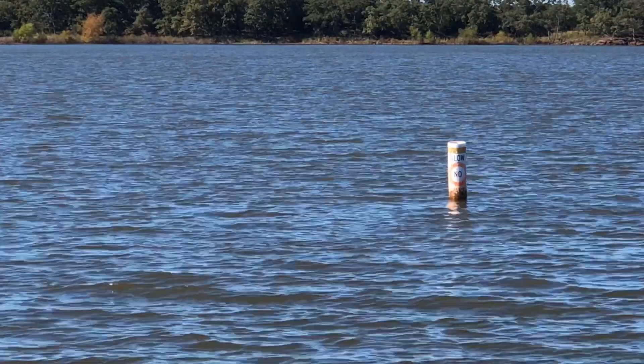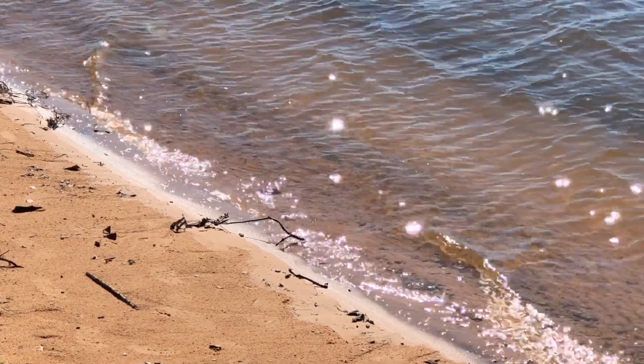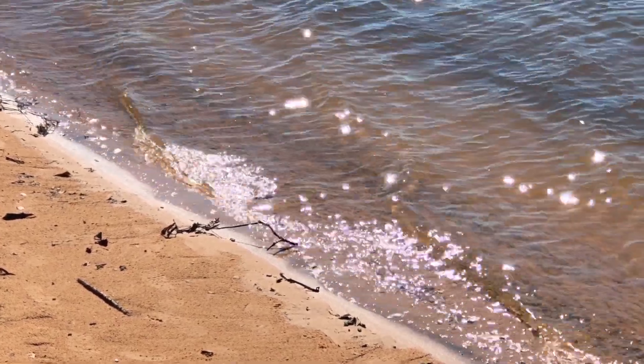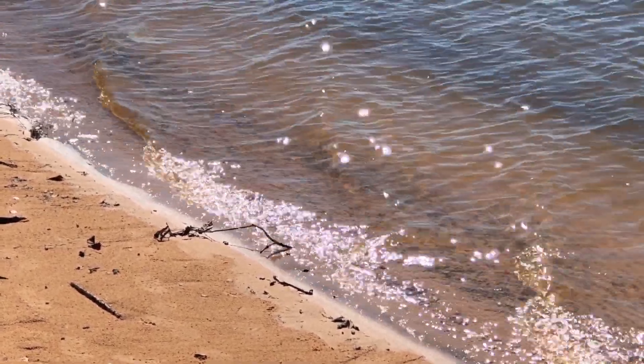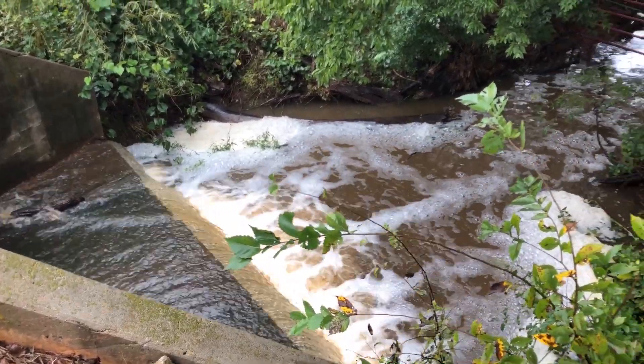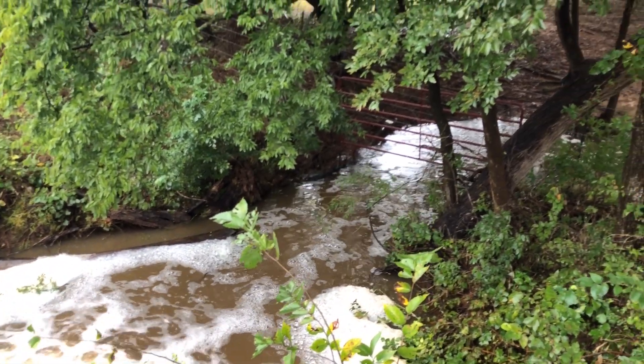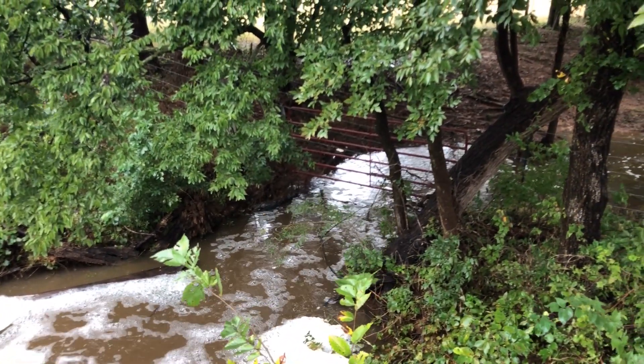Most stormwater runoff in Norman eventually makes its way to Lake Thunderbird or the Canadian River. Lake Thunderbird, besides being a wonderful natural recreation area, is also the source of Norman's drinking water. The city of Norman's stormwater management system is a vital set of features that keep the city beautiful and help prevent some serious potential problems.